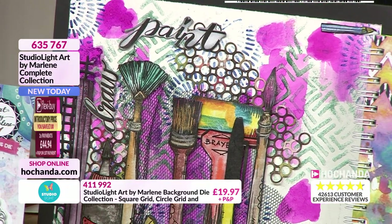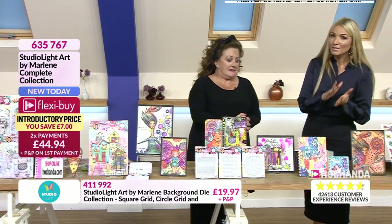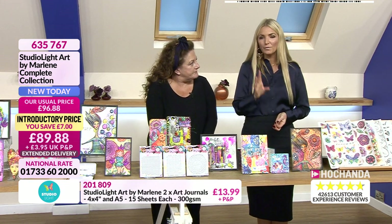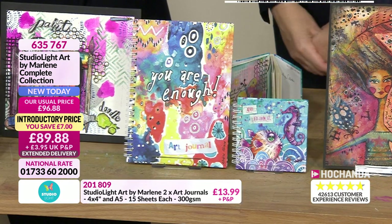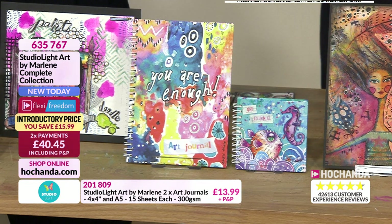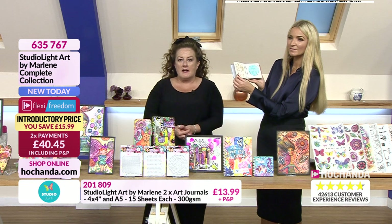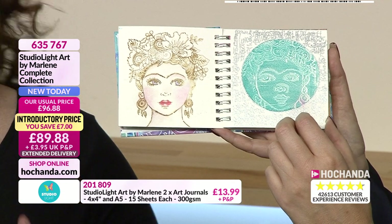Now let's look at the journals. You can get them in the bundle, or buy separately — details at the bottom of the screen. These are four-by-four and A5 sizes, 15 sheets each, 300 GSM — absolutely top quality. The design team has created a beautiful little book featuring some of the most popular stamps on the front, plus collage papers. This is your ideas book, your journal, your everyday book.